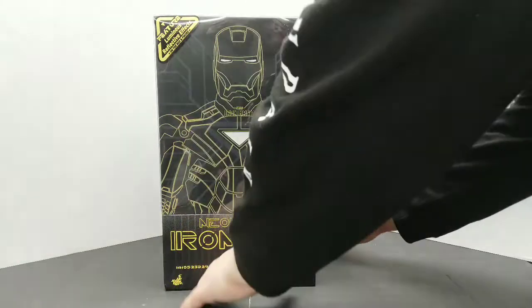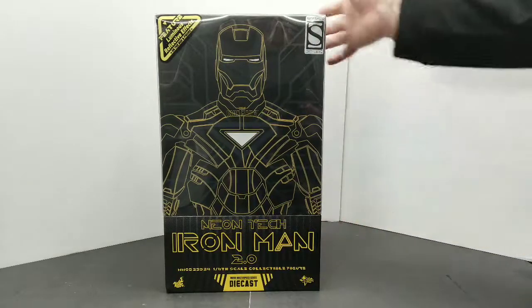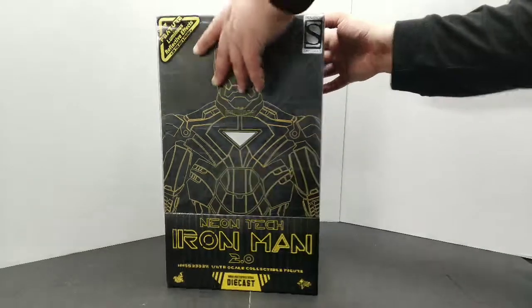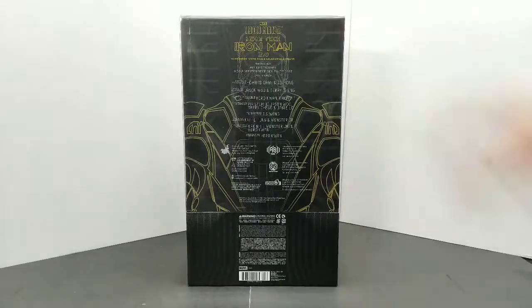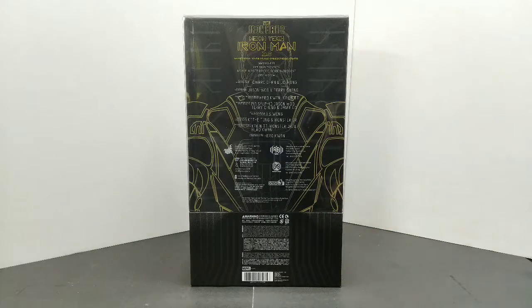Let's check the side of this box. Mind you, this is MMS — MMS 523, I think, it's very hard to see. But look at that right there. Beautiful, beautiful, beautiful. I didn't think we were going to get this. This was a San Diego Comic-Con exclusive. Yeah, MMS 523, D29, Hot Toys Presents movie masterpiece. You got all the names right here of everybody who worked on it.